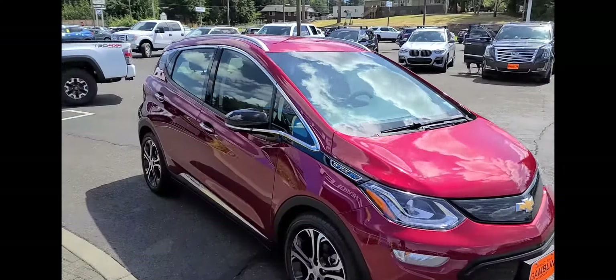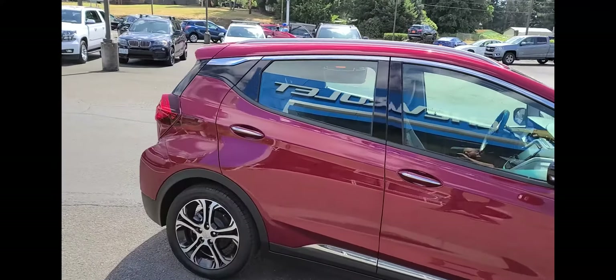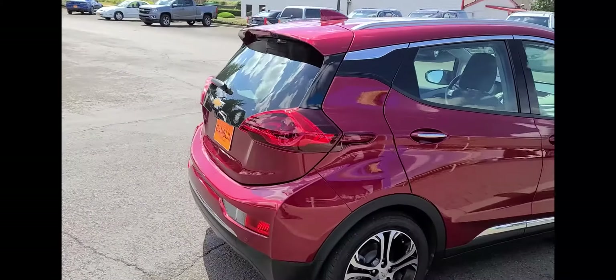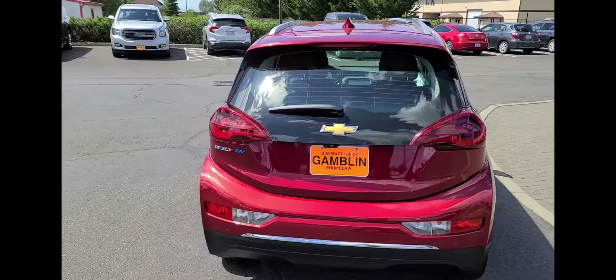It gets around 240 mile range and it's like stepping into the future when you get in one of these vehicles. This is the first used one I've seen since I've been here at Gamblin Motors.